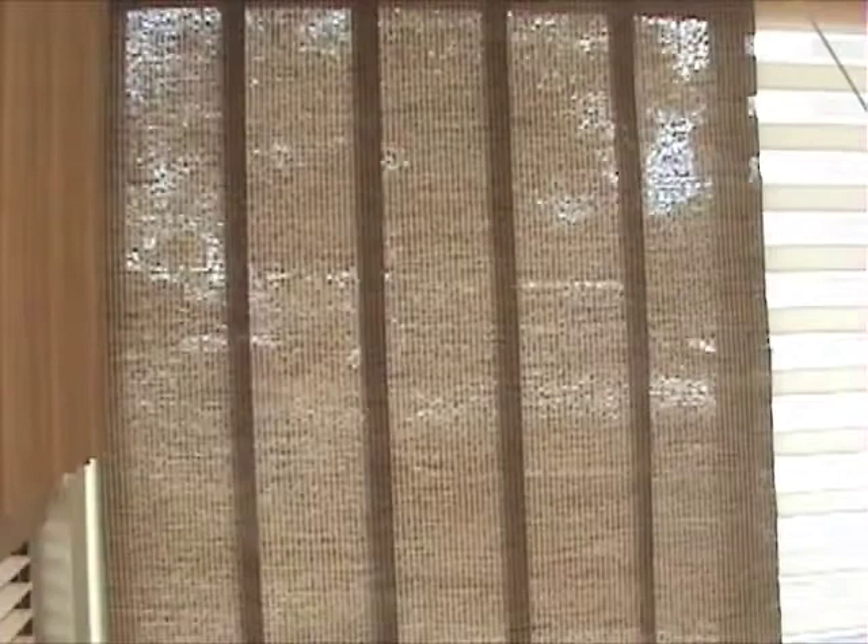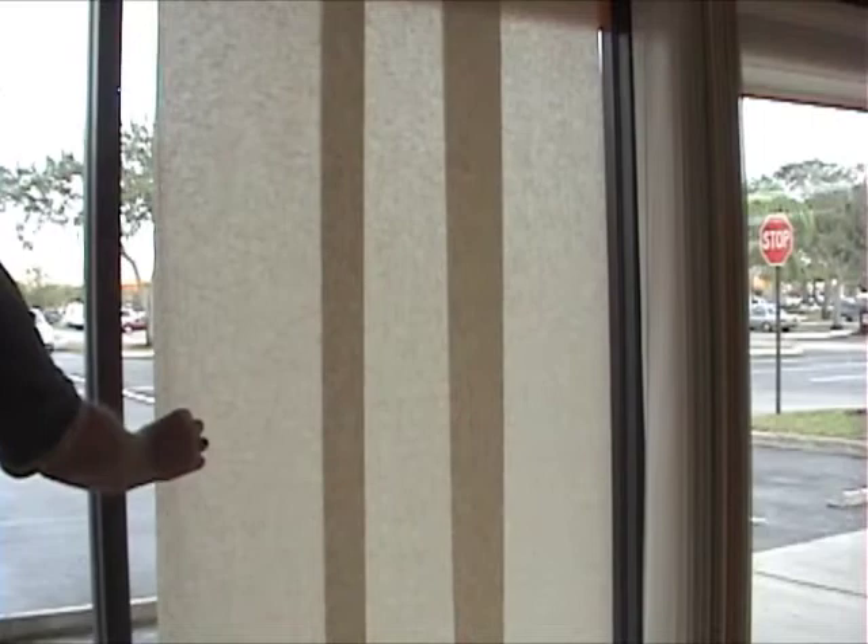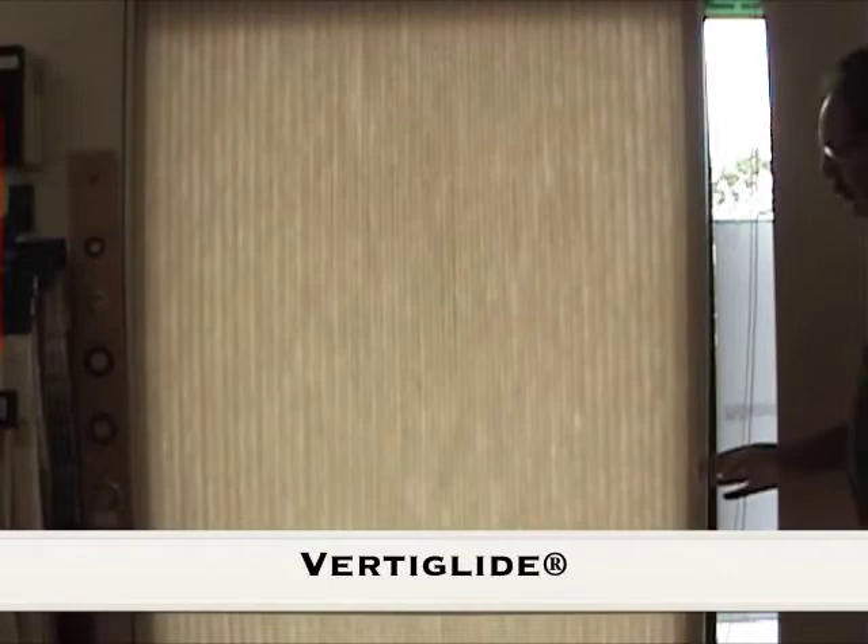Sliding panel track systems give a sophisticated, contemporary look and are available from three major manufacturers, including the Skyline from Hunter Douglas. Vertiglide from Hunter Douglas is a soft, energy-efficient shading system. No matter how large the opening is, it'll stack to six inches.